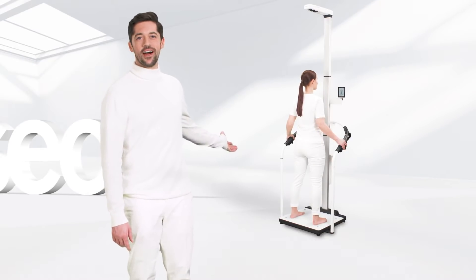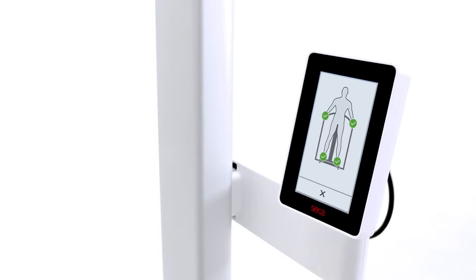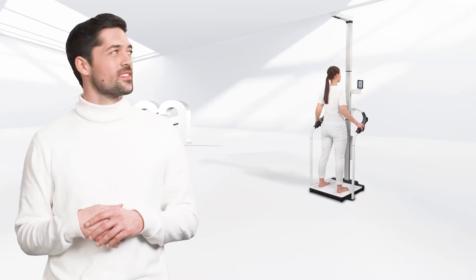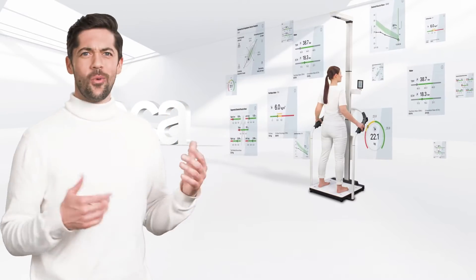The Sika MBCA 555 — state-of-the-art bioimpedance technology with cloud-based software. So much data from such a short measurement.